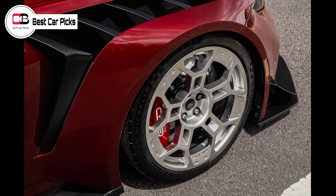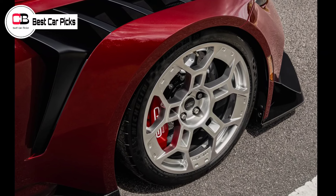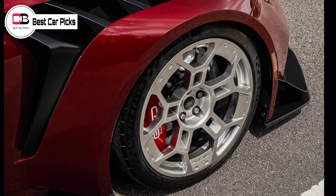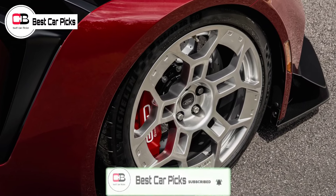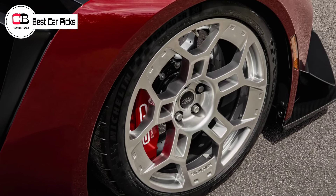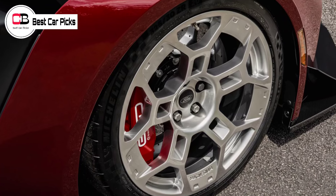Those who fork out the circa $325,000 USD sum for the Mustang GTD have six colors to choose from: Chroma Flame, Polymimetic Gray, Race Red, Shadow Black, Frozen White, and Lightning Blue.